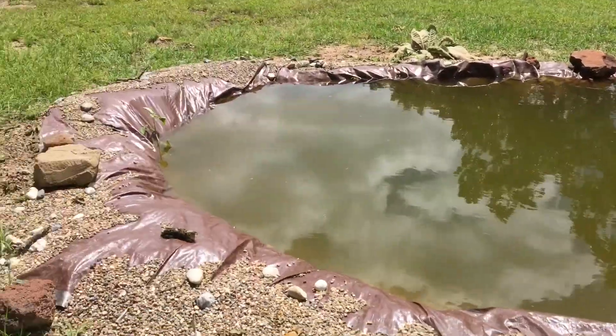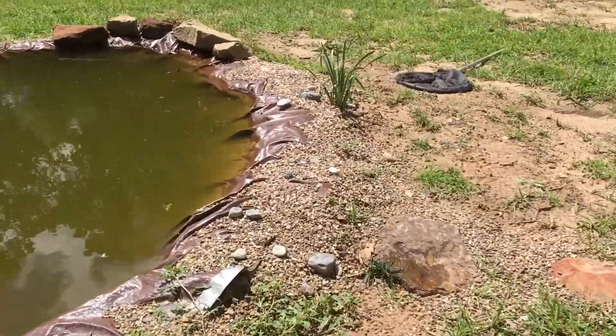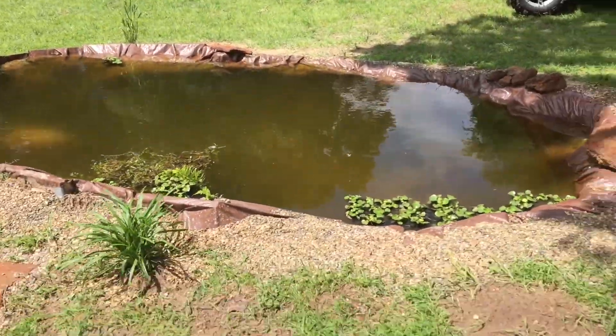It's going to be the first fish that ever went in this pond, of course. And since we already have him ready to go in, why not go and put him in since this pond is just about ready.